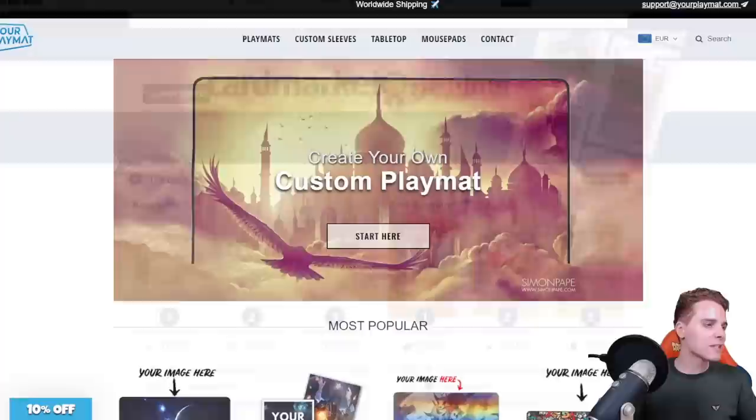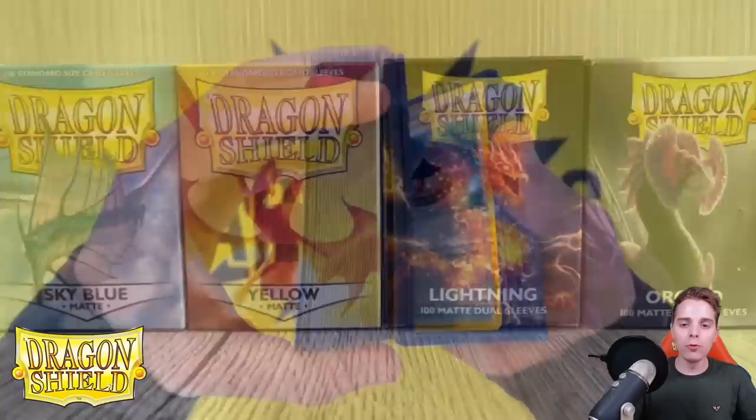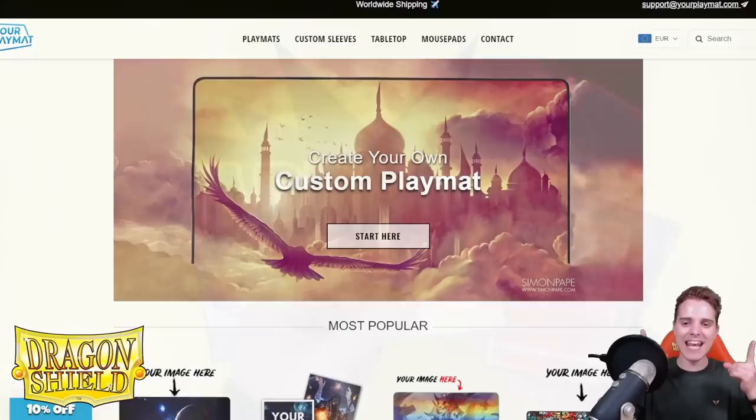Also this video is sponsored by yourplaymat.com. Want to create your own custom playmat? There's only one address — go check out yourplaymat.com by clicking the link down below. You'll get 10% off your order and they ship worldwide. Last but not least is Dragon Shield. DragonShield.com is the affiliate link down below in the description. You're going to be able to buy sleeves, deck boxes, as well as binders, and Dragon Shield is the best brand to help protect your cards and keep them safe from any scratches. They are the best quality sleeves around.